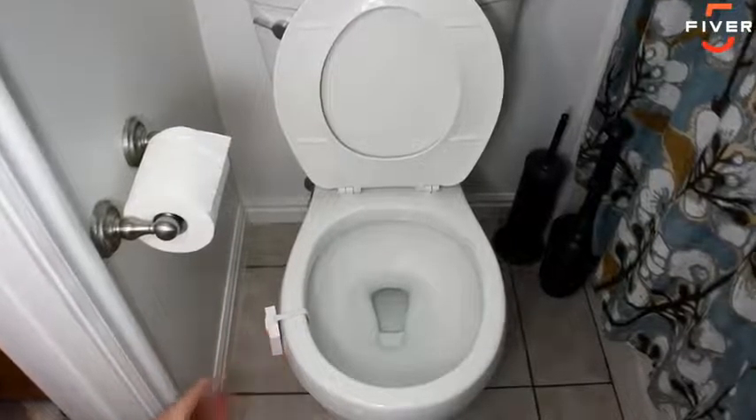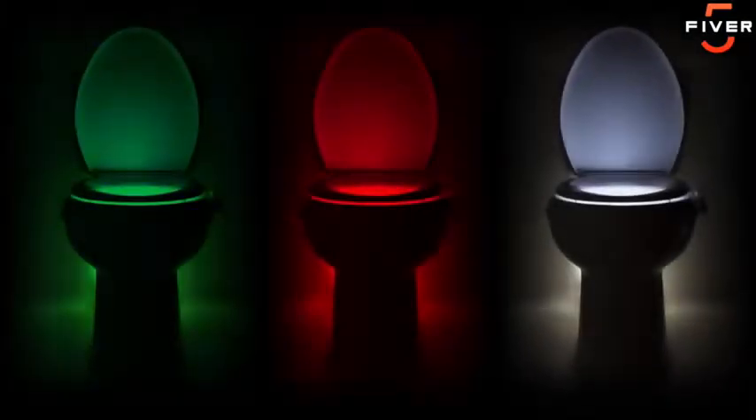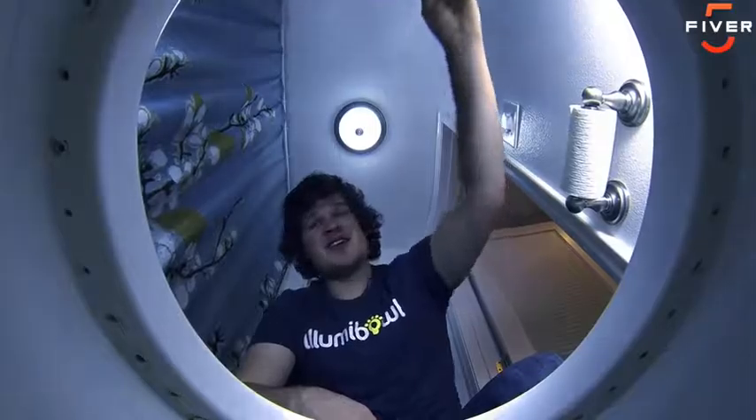Aluma Bowl fits any toilet. It's motion activated and sets to eight different colors or cycles. Please, pee responsibly. You heard him, Kickstarter — using the bathroom in the dark is serious business.